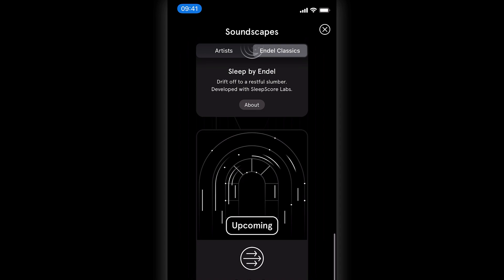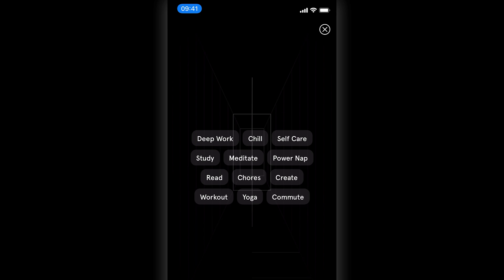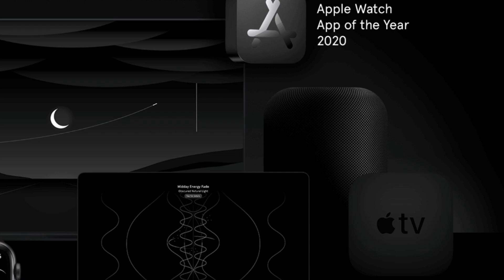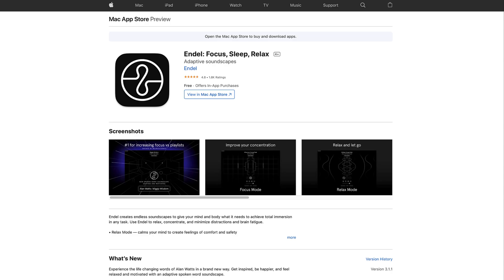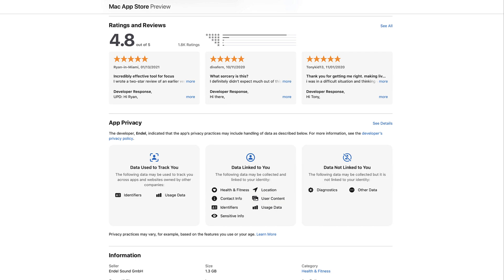If you have an Apple Watch, they have a pretty powerful integration — it won Apple Watch of the Year 2020 because of the way it tracks your heart rate and adapts the music accordingly. I don't have an Apple Watch, so it would probably be even more effective with one.